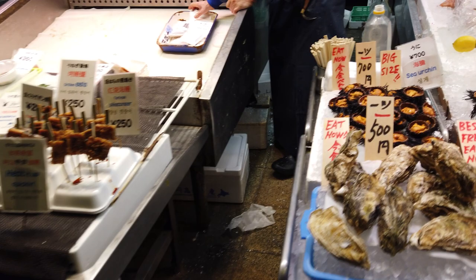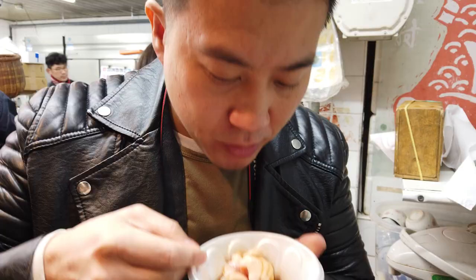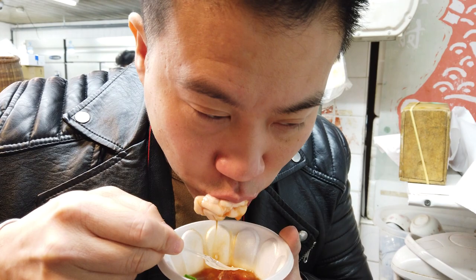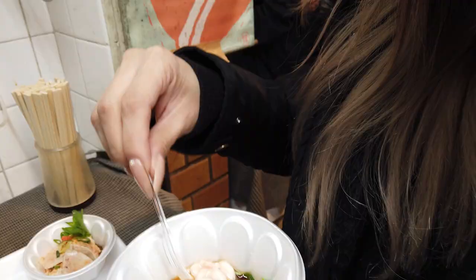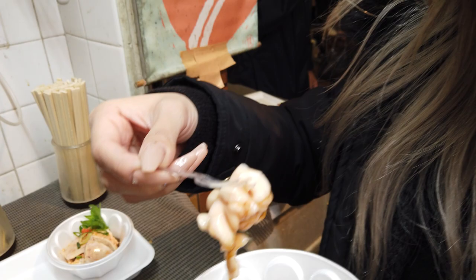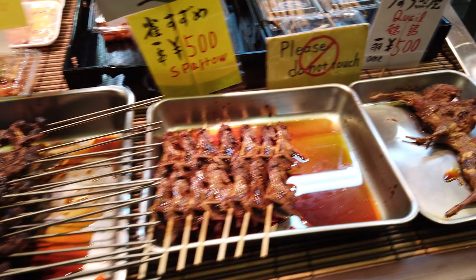Then we tried shirako, which directly translates to 'white children' — yes, it's cod sperm. It's considered a delicacy in Japan and thought to promote anti-aging. It's creamy, and it was a little too fishy for me so it wasn't my cup of tea, but Michael enjoyed it. There's something amazing about grilled little birds — the way their skin gets crispy and caramelized. These are grilled sparrows glazed with sweet soy. They also had grilled inago on a stick.